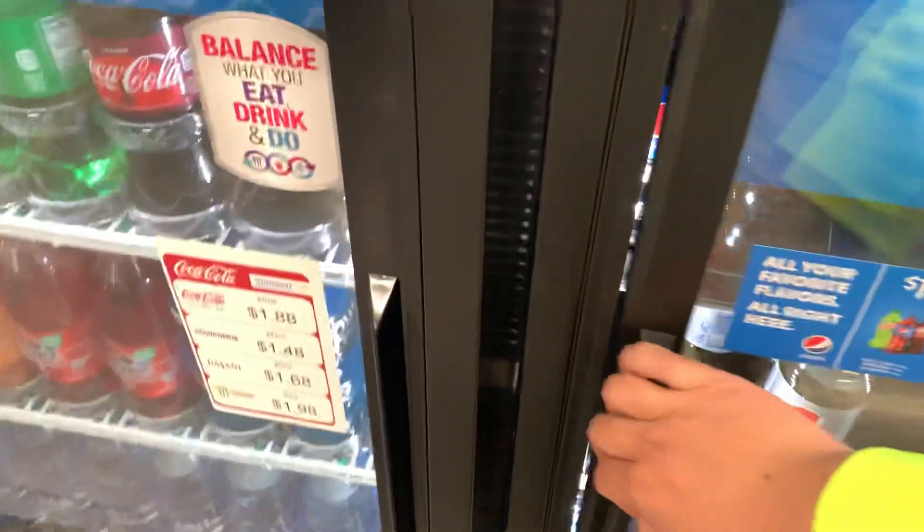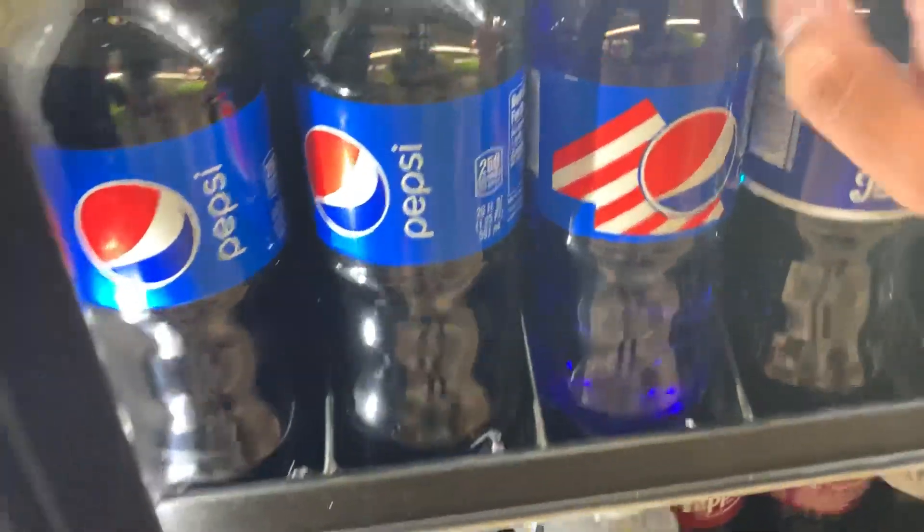Hey guys, it's me, Chris. I finally found Pepsi Blue at my area. Just so you know, this is Renton Walmart, Washington State.